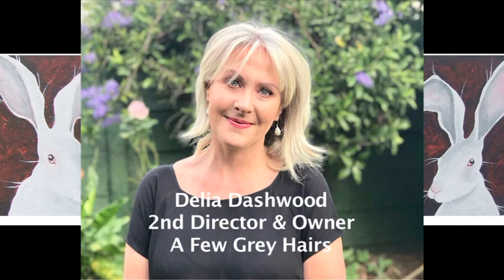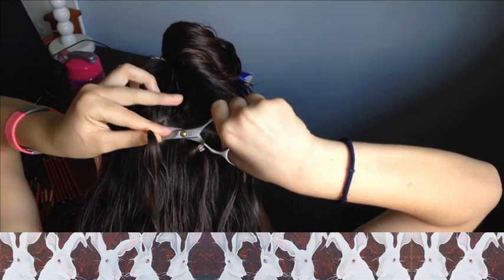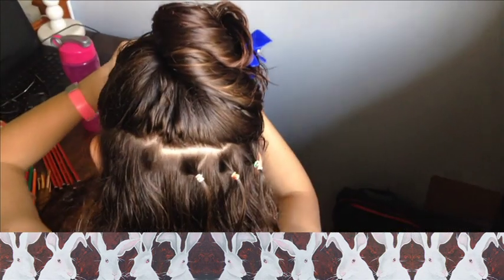Hello, my name is Delia from A Few Grey Hairs. We use loom bands and section the hair into small ponytails about two centimeters away from the scalp. Using sharp scissors, we then cut the hair between the scalp and the loom band. It's a nice, fun way of being able to give something back and help somebody who, at a difficult time in their life, really does need your help.